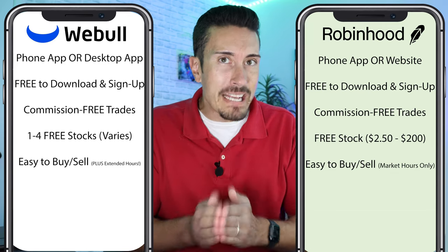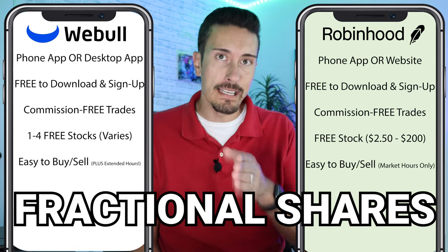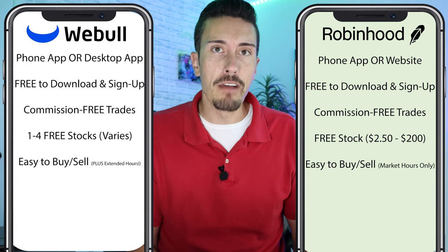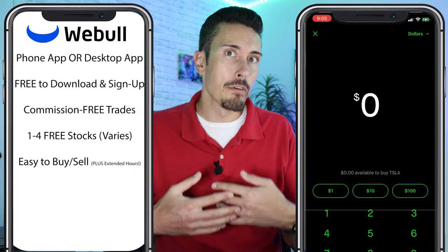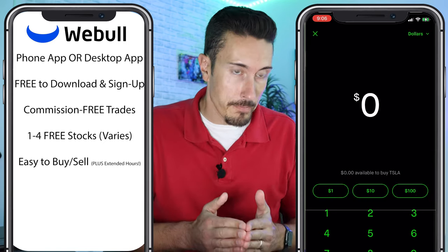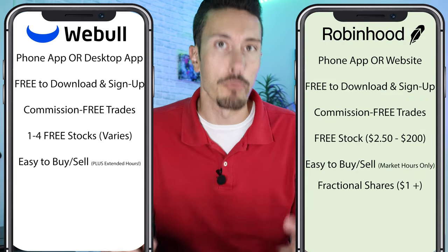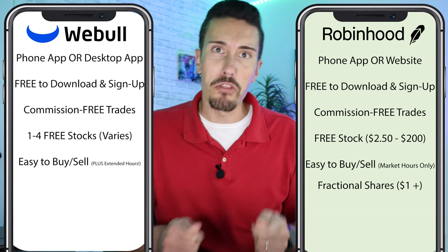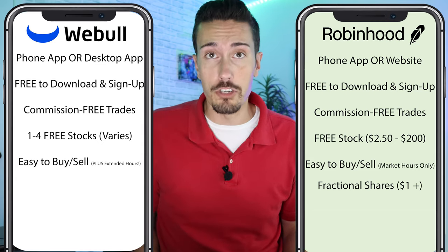Let's talk about fractional shares — a big difference from my video eight months ago. At the time, Webull did not offer fractional shares and I constantly pushed them on that. With Robinhood, you can invest with as little as $1. So if you want to invest in Tesla and you only have $3, you can transfer that money in and buy $3 worth of Tesla. You won't get a full share, but you'll get a fraction of it, and your investment will fluctuate along with the stock price based on that fraction.